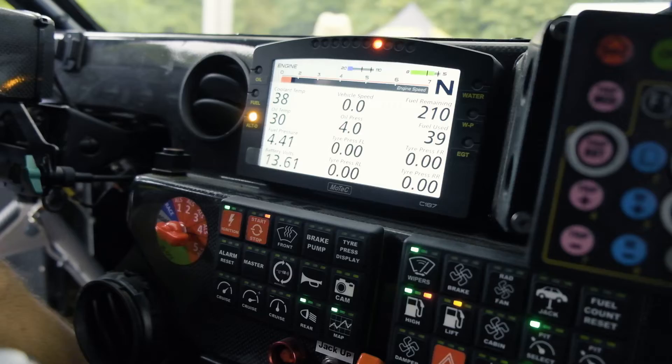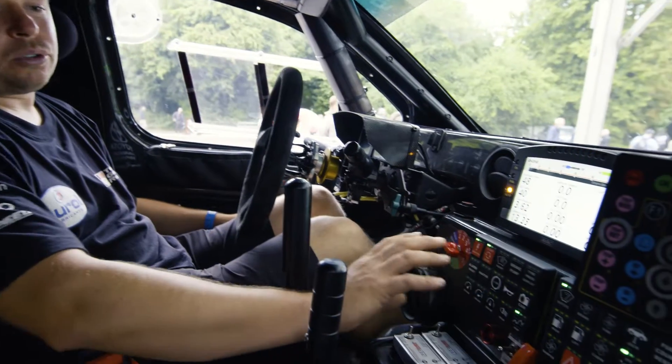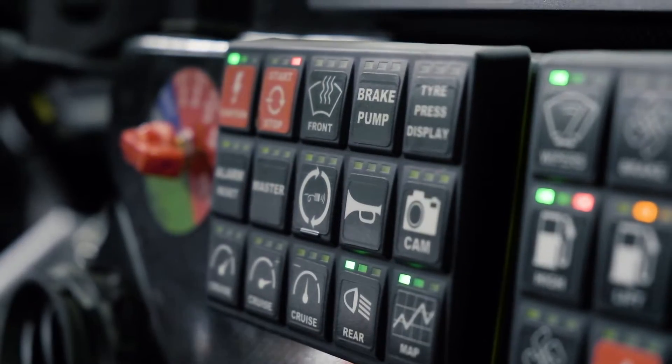So here you have a main dash for driver and co-driver. Here you have a dash just for the driver. Here you have all the buttons to control everything on the car — horn, fuel pump, or the jack.